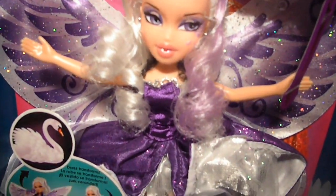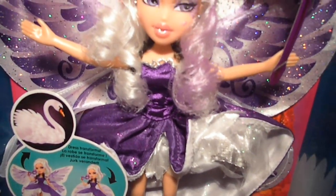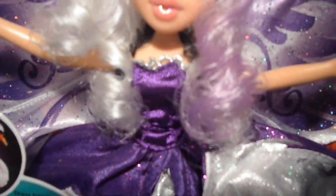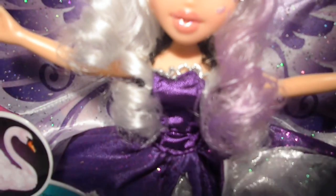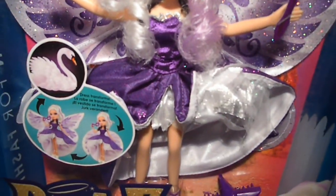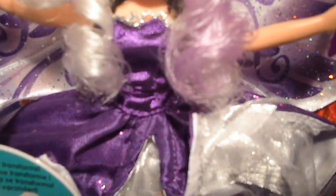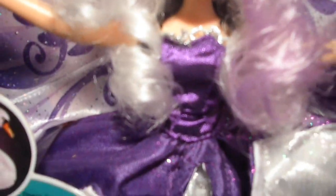And over here, her beautiful dress. It has black fishnet straps going around her neck and silver detail on her top. It's a purple dress — the top is shiny and the skirt is glittery.